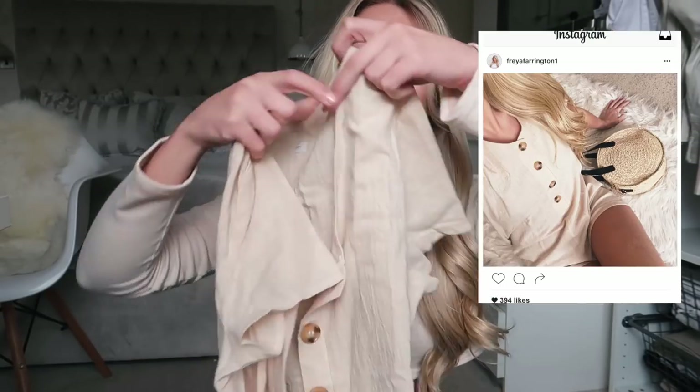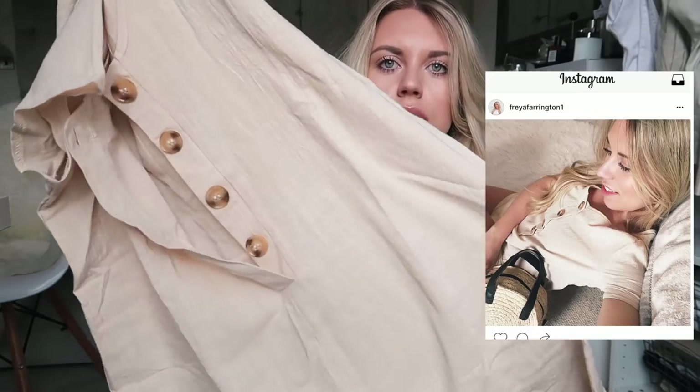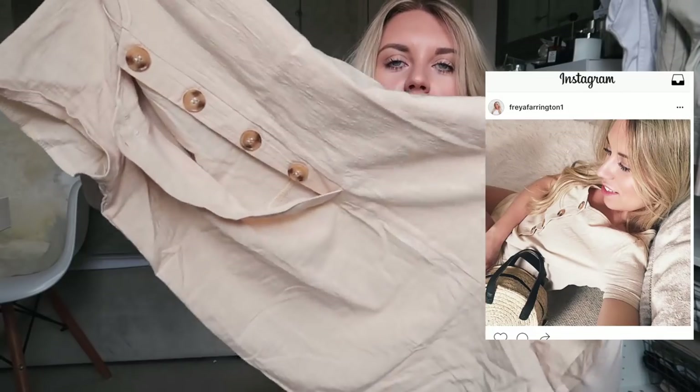The eBay haul had this cute little playsuit which I featured on my Instagram - this beige little playsuit. I'm obsessed with it; this linen cotton material feels so expensive. It is very much a budget eBay haul, I will say that.